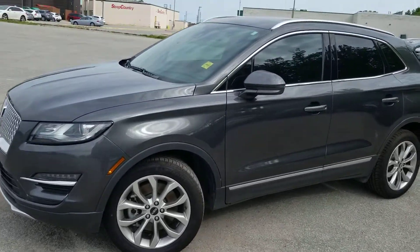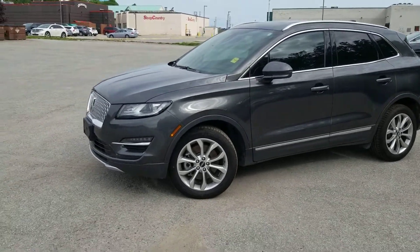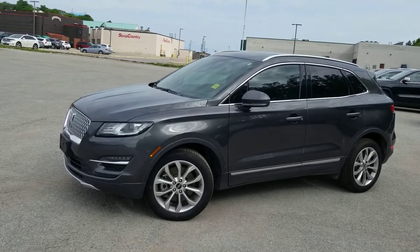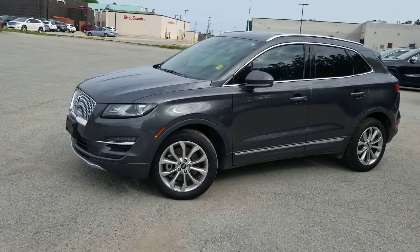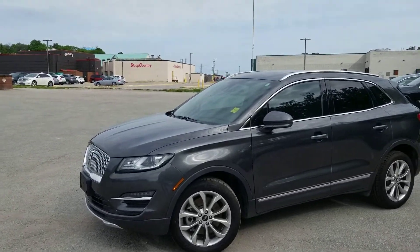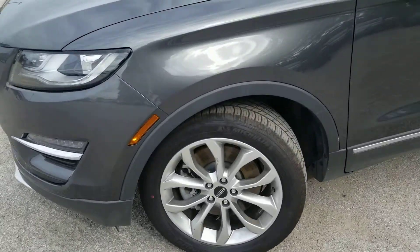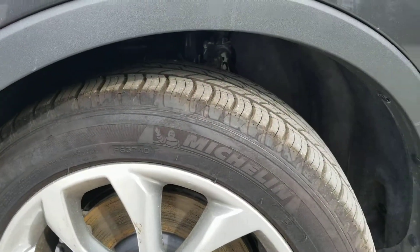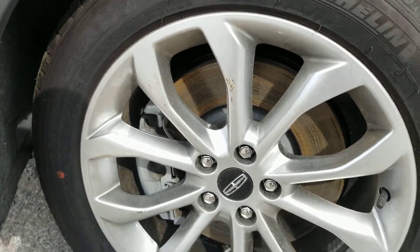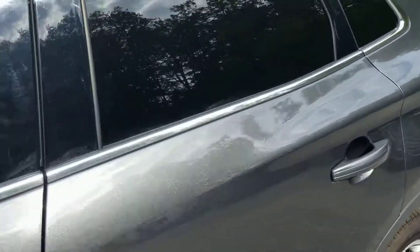One thing to know with our used vehicles when they come onto our lot is that we do a regular safety report, we change the oil and oil filter, we change the windshield wiper fluid and wipers, and if needed we change the air filters. This vehicle has a lot of meat left on its tires so we have not changed those, and the brakes are still in great condition. I just took it for a test drive and didn't feel anything wrong with it at all.